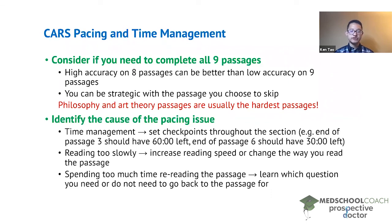To recap: pacing and time management is a major issue for many students. But before addressing it, first confirm whether your accuracy is at the level needed for your target score, and consider whether you actually need to complete all nine passages. Once you've addressed those two steps, you can focus on identifying the specific issue causing you to run out of time and come up with an effective solution.